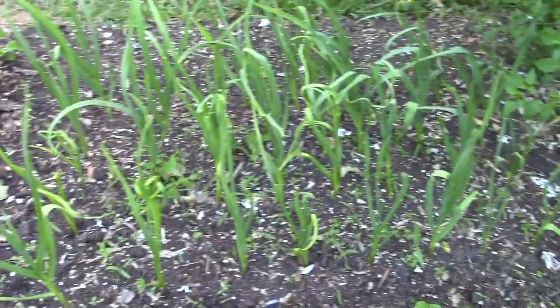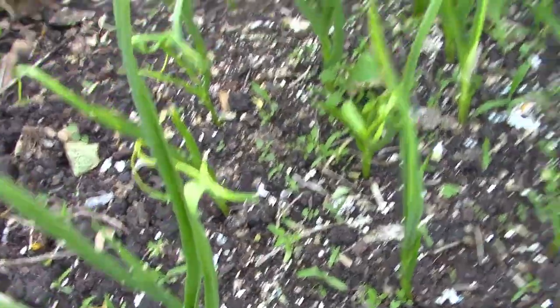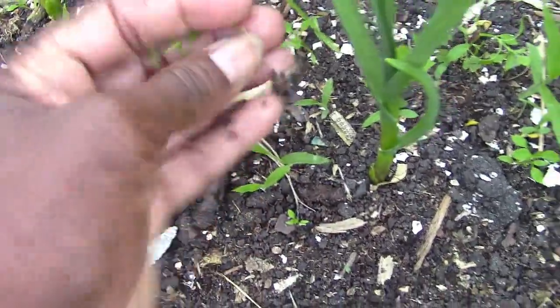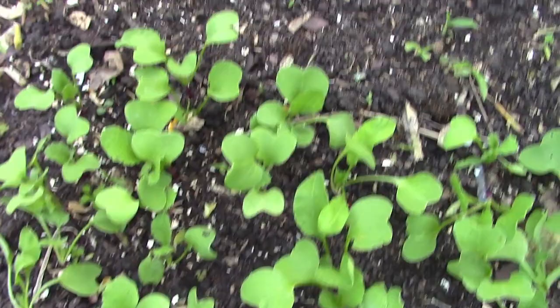One thing I'm happy about is my garlic — all 42 pieces sprouted and they're looking pretty good. I'm going to put some chicken bedding on to add some nitrogen and to stop these little weeds coming up. Actually these are not weeds — these are baby chicken peppers — but I don't need all those peppers so I'm going to get those up. On this side I put in some radish and most of it is coming up and looking fairly well. I have an empty spot there so I'll sow some more.